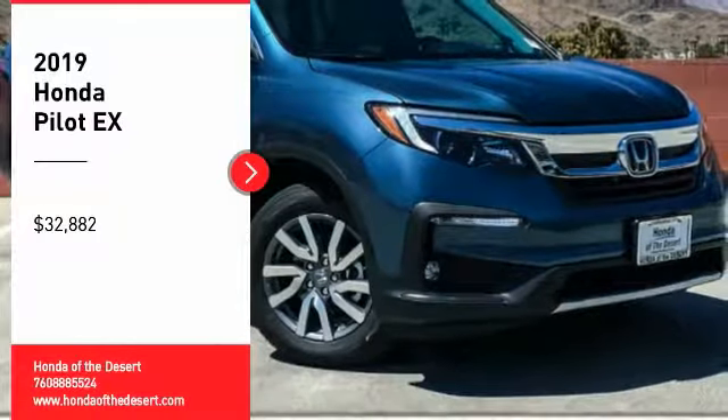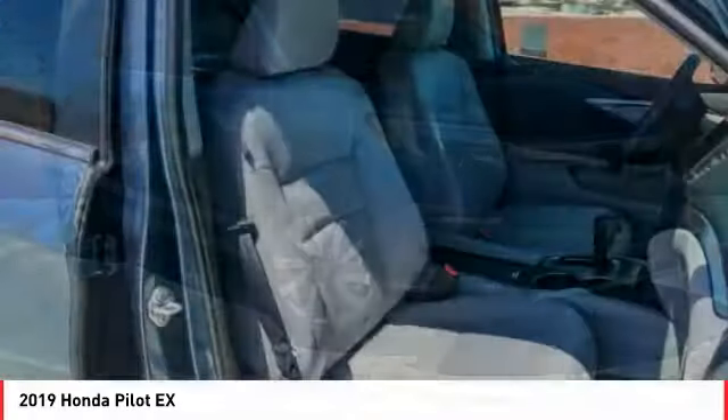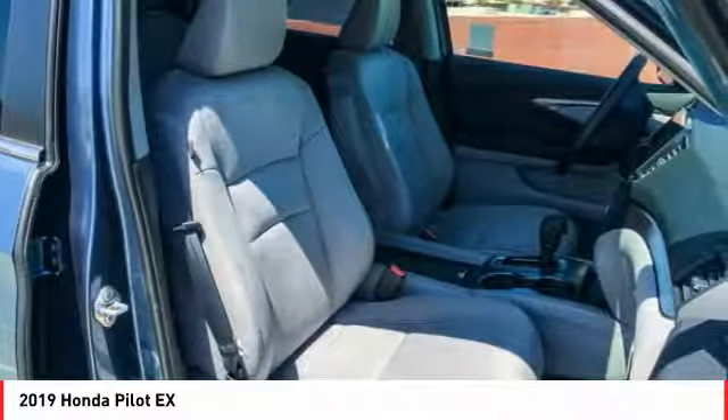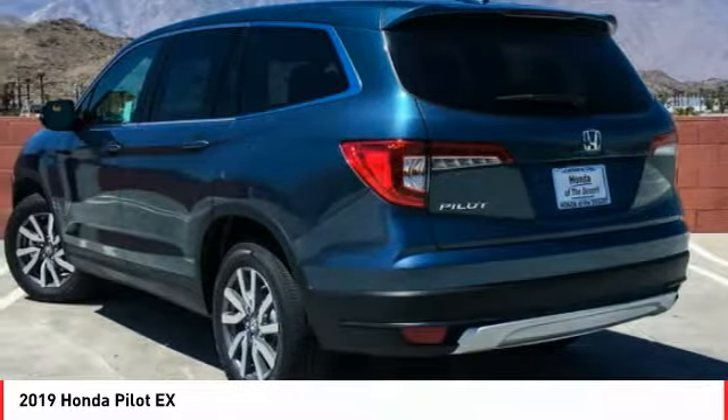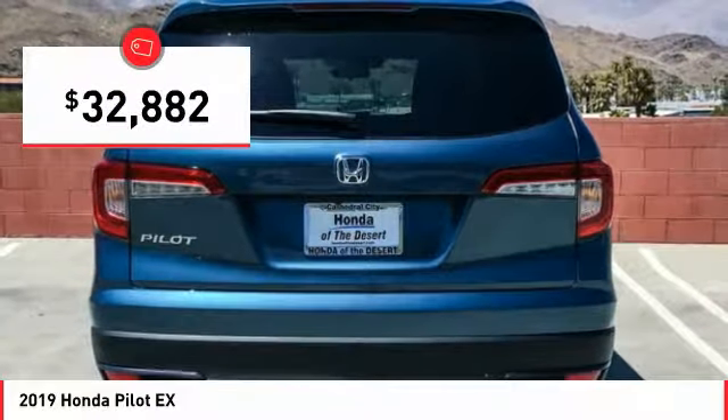Stop by and take a look at the 2019 Pilot. Optimal utility, indulgent interior, powerful performer. You'll be ready for almost anything in the Honda Pilot, and it is priced below $35,000.